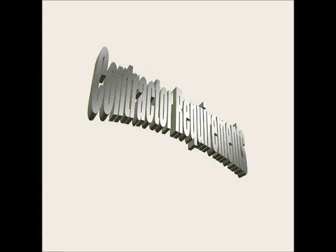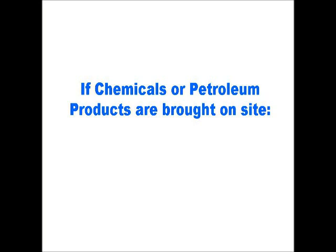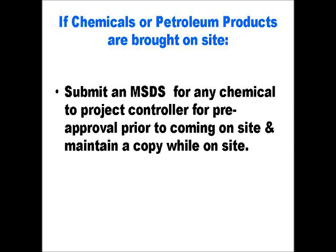In this next section, we will review the specific requirements you, the contractor, must fulfill prior to starting your work on the mill site, and your environmental responsibilities while on site. If your project requires you to bring any chemicals or petroleum products on site, then you must submit a material safety data sheet, or MSDS, for the product to your mill project controller prior to bringing the product on site. All MSDS documentation must be less than 3 years old. This is a legal requirement. The mill project controller will get the products approved for use on the mill site. While on site with the product, you must have a copy of the MSDS at all times. It is expected that all contractors using such products are familiar with the information contained in the respective documents.